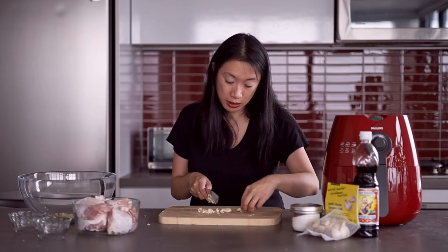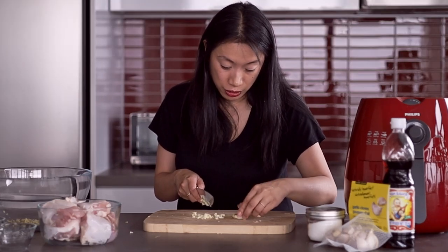As you can see, my knife skills are pretty basic. We're not here to teach you knife skills on this show, that's for sure.